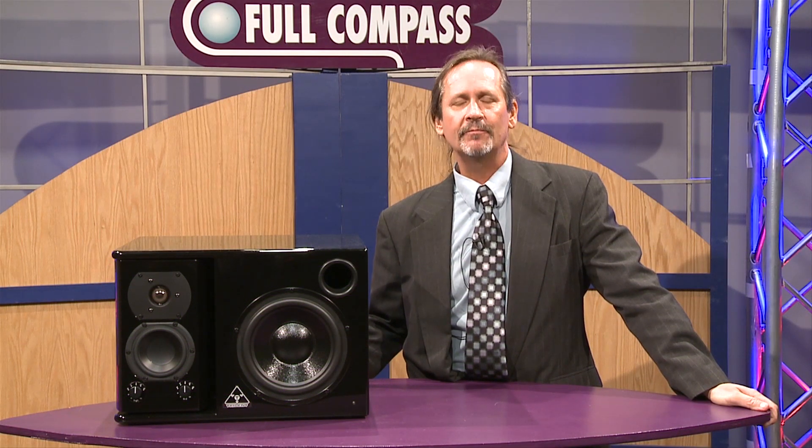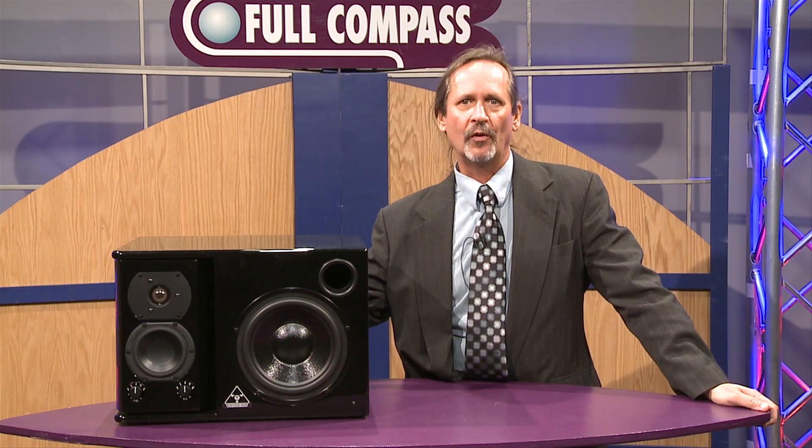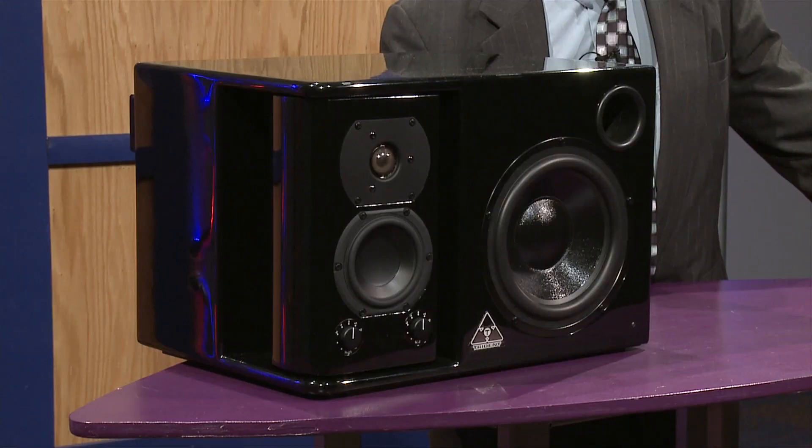Hello, my name is Jim Mona. I'm here at Full Compass today to share some of the brand new products we're offering from Trident Audio Developments. Today you will see in front of you one of the more unique three-way close-field monitor speakers that have been developed ever. This has a very unique concept.